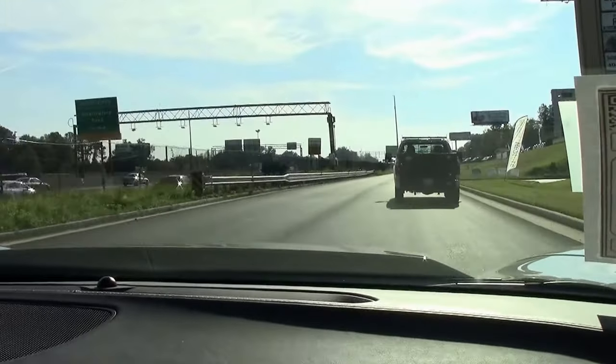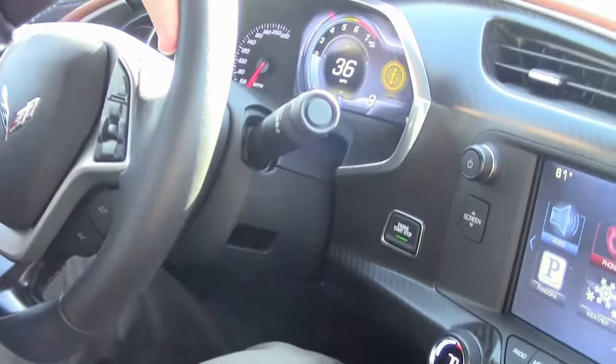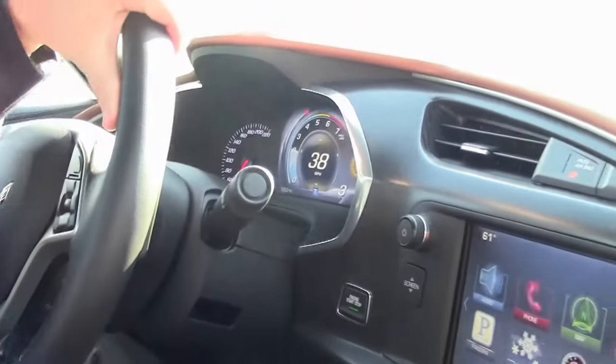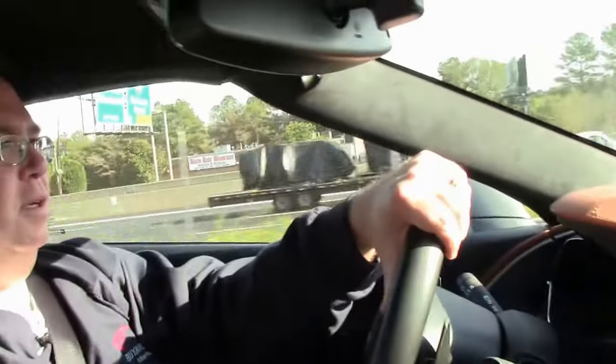When these originally came out, you also got a discount to go to Spring Mountain to learn how to drive it. We highly encourage taking a driving class with these cars, just because of the amount of power we're putting to the road, so you can learn how to use it best.